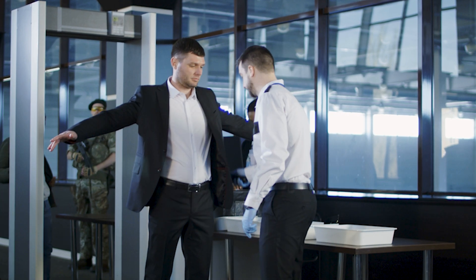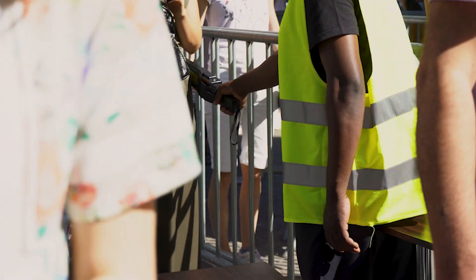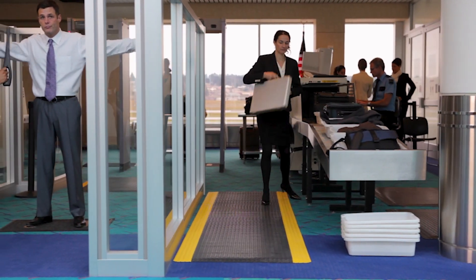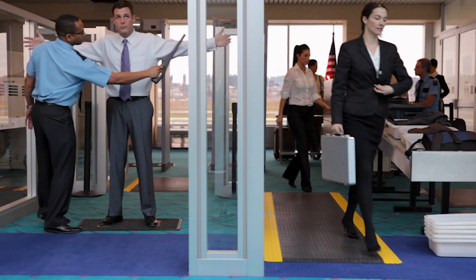Security screenings. You know the feeling — long queues, invasive practices, and a big reminder that in this day and age, you need to mind your surroundings.